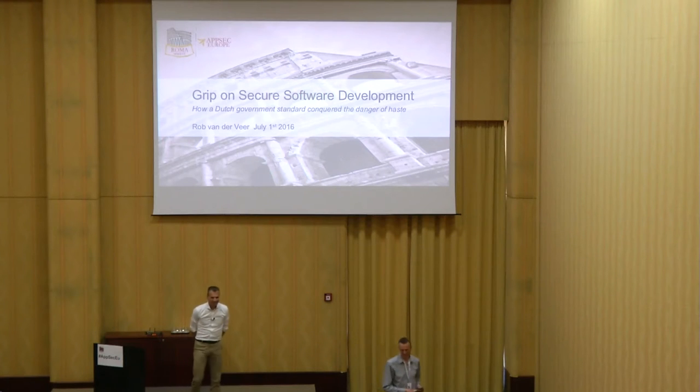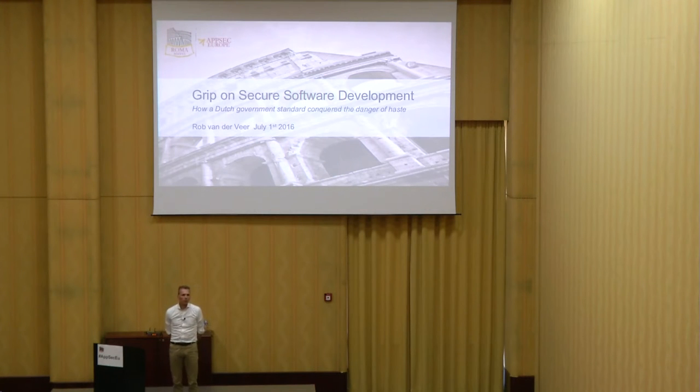Thanks Bart, thank you, very nice. Thanks for coming. It's an honor for me to do this talk. I'm very proud of this, proud as a Dutchman, proud as a security professional to talk about Grip on Secure Software Development. I want to explain how the Dutch government is using this initiative to help organizations cooperate with their suppliers on getting secure software.